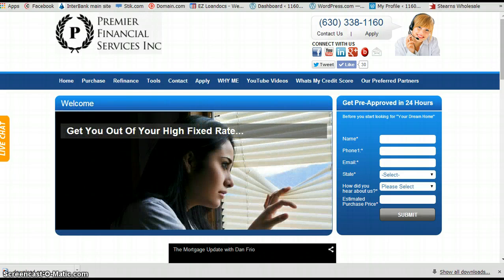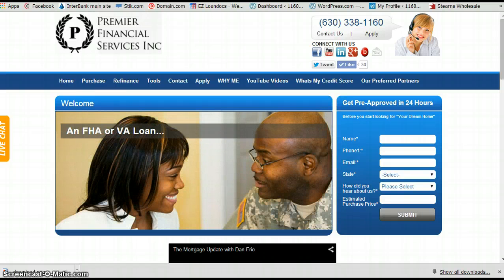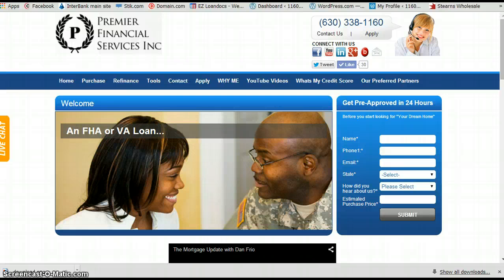Many people are calling in right now because they hear interest rates have dropped down to around four percent or below, and they want to see how much money they can save. You might be amazed at how much money you can actually save by refinancing.